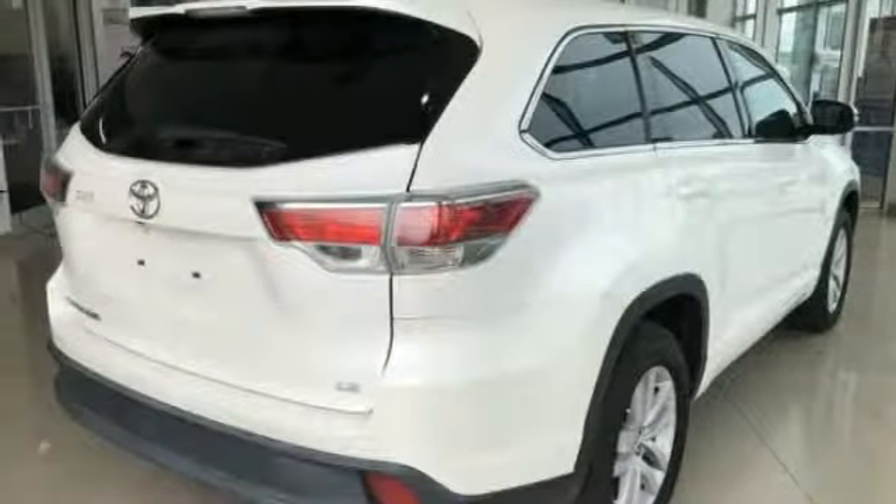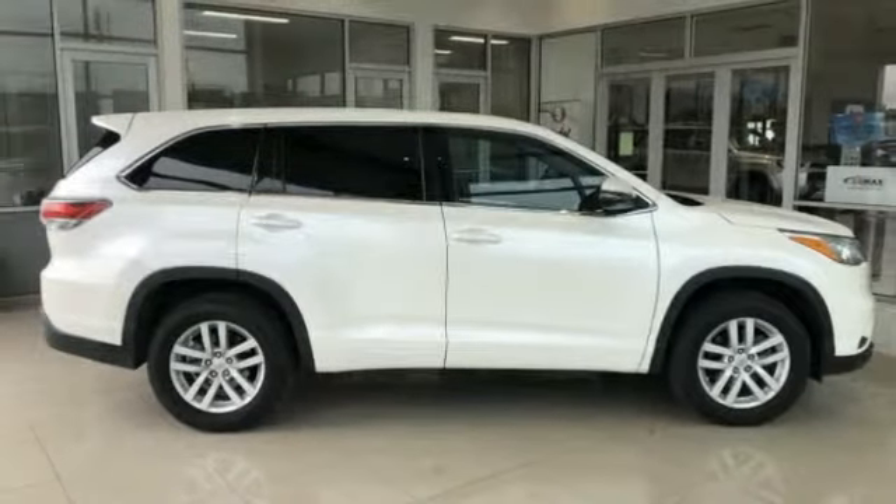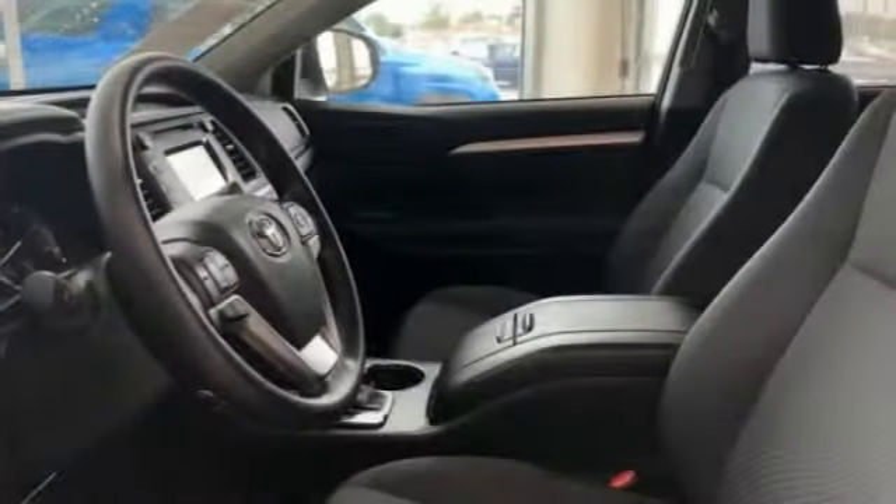A 2010 top safety pick, the Highlander is where substance meets style. This vehicle has less than 65,000 miles. Here are some of this vehicle's great options.